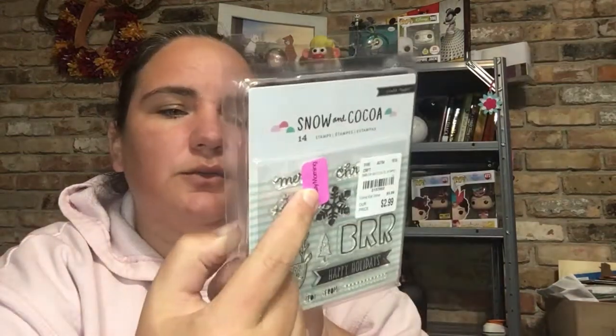And the last thing I got from Tuesday Morning was this stamp set — 14 stamps, and it was $2.99 but it was pink clearance, so it was less than $2.99. It says Merry Christmas, has a couple different snowflakes, birds, Happy Holidays, To and From, a Christmas tree, reindeer, and some holly stuff. So I went ahead and got that.